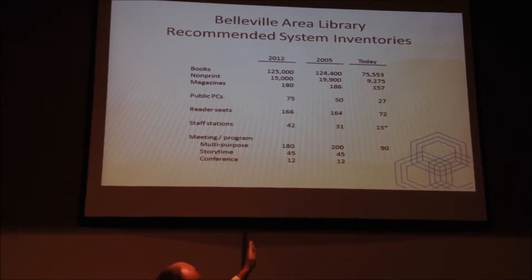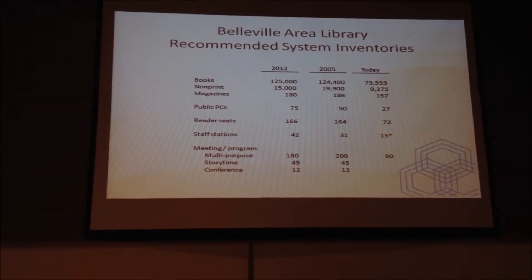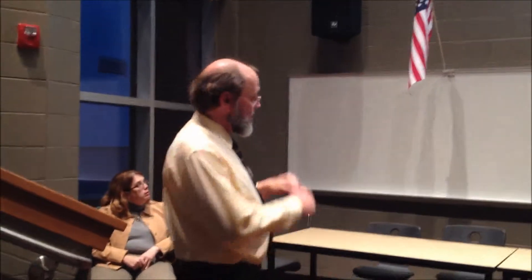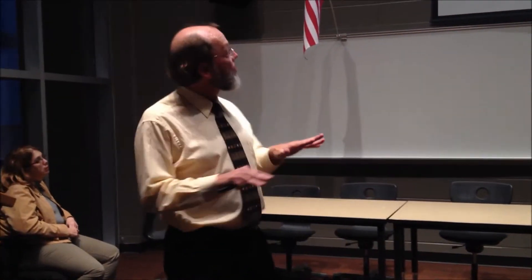And then you see the recommendation from 2005, and you see the inventory that the library has today. Some of the forecasts that we were making in this most recent iteration are more cautious — subdued, lower — than the recommendations we made in 2005.